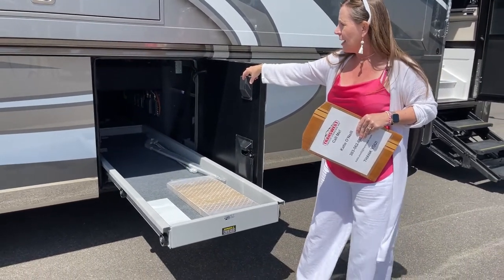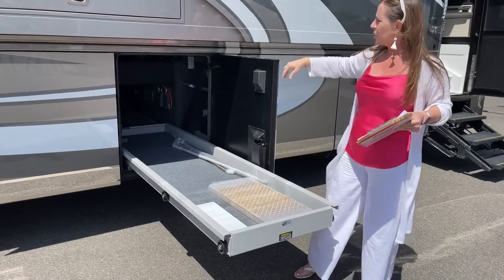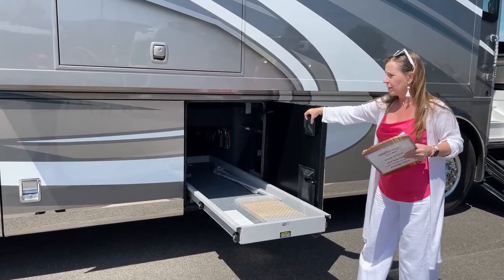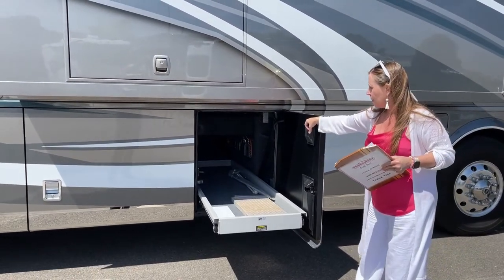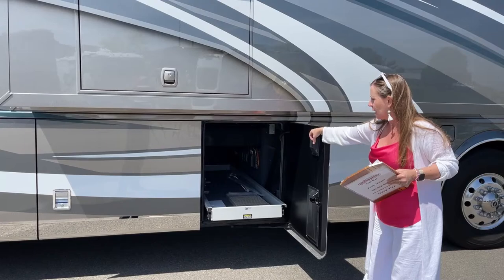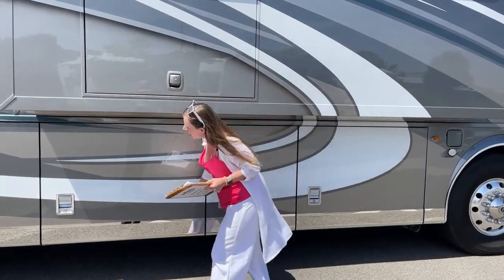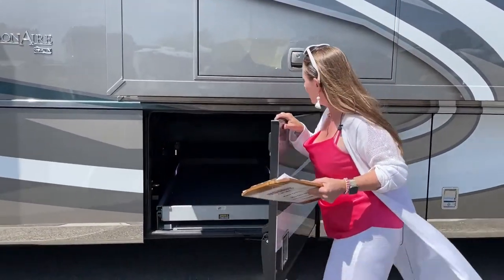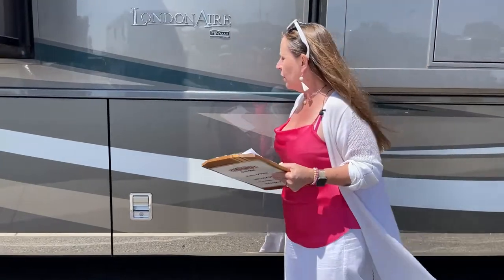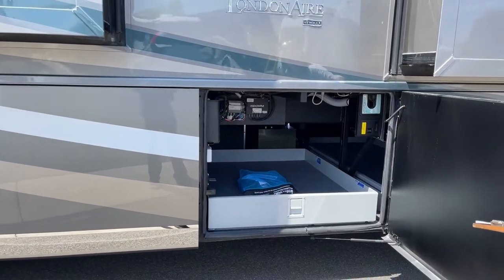Newmar uses the Star Foundation, which allows us to build a coach with a much better basement than the competition. It gives you so much additional storage - really big storage the whole way through - for things like barbecues, camping chairs, paddle boards. In 2022 we went to a different door system that's so much easier to open and close.